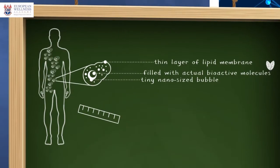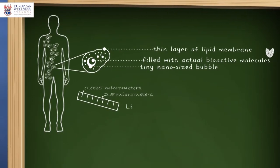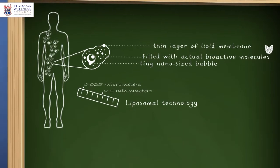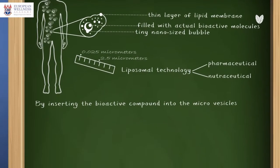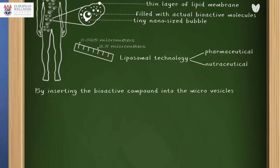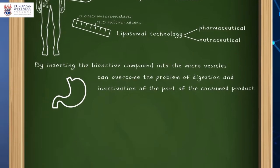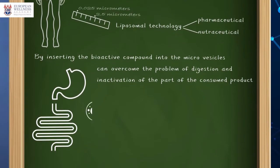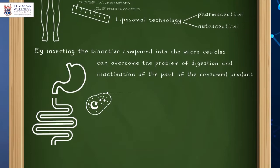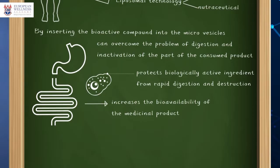The size of the liposomes varies from 0.025 to 2.5 micrometers. Liposomal technology was created as a delivery method for pharmaceutical and nutraceutical products. By inserting the bioactive compound into the micro vesicles — the liposomes — we can overcome the problem of digestion and inactivation of part of the consumed product by digestive enzymes in the gastrointestinal tract. The lipid membrane protects the biologically active ingredient from rapid digestion and destruction, which increases bioavailability.